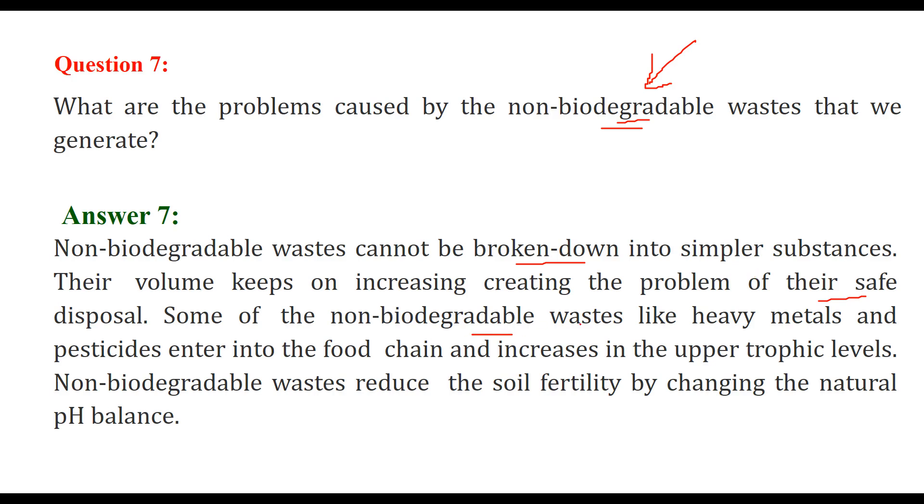Some non-biodegradable wastes, like heavy metals and pesticides, actually enter the food chain and increase up to the highest trophic levels. Non-biodegradable waste also reduces soil fertility because it changes the natural pH balance of the soil.